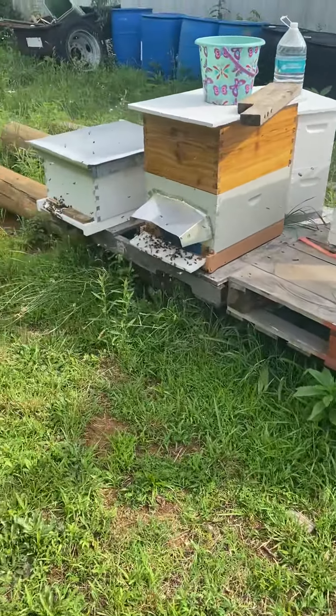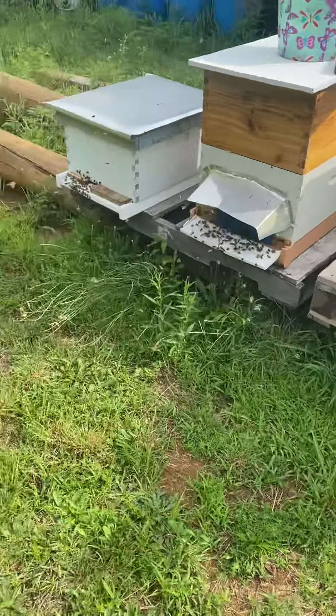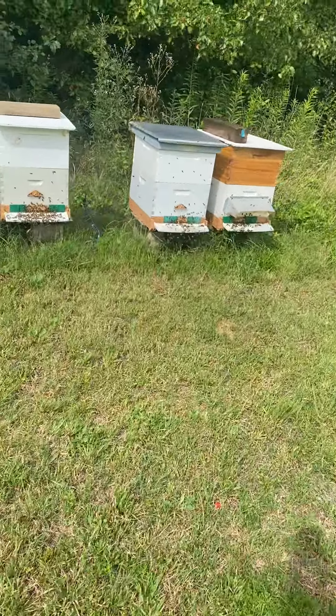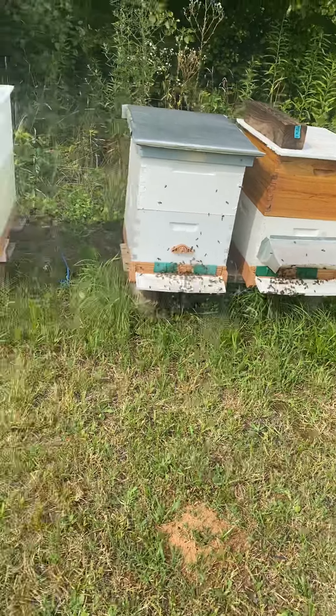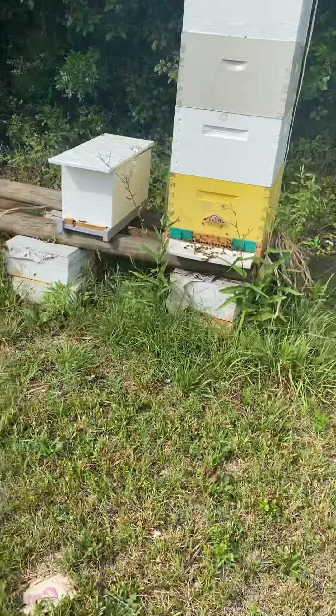We've got some orientation flights going on here. That one's doing well. Over here we have orientation flights too. We've got bees in there — eyes are growing.